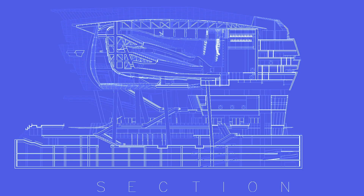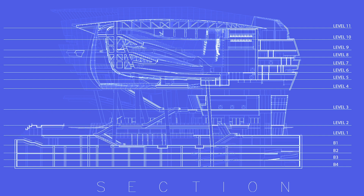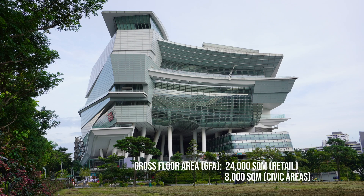The Star Vista has 11 levels. Basement 2, basement 3, and basement 4 consist of parking areas. Basement 1, level 1, and level 2 are composed of commercial shops and restaurants. From level 4 up to the roof is composed of the 5,000-seat auditorium.